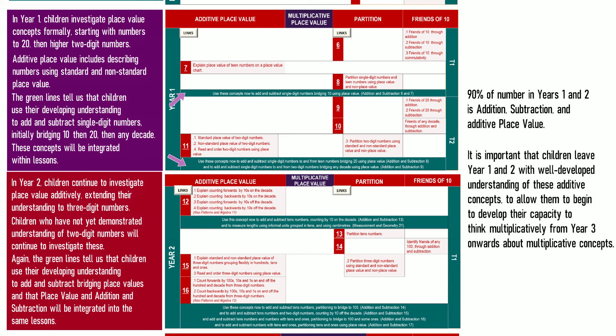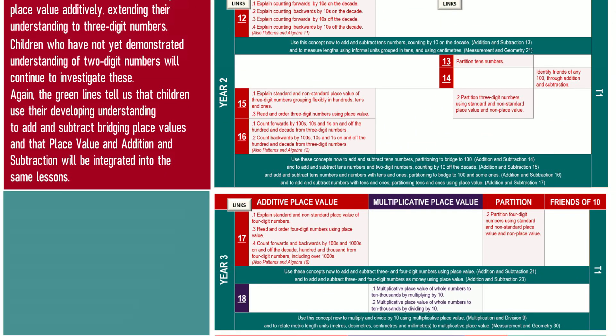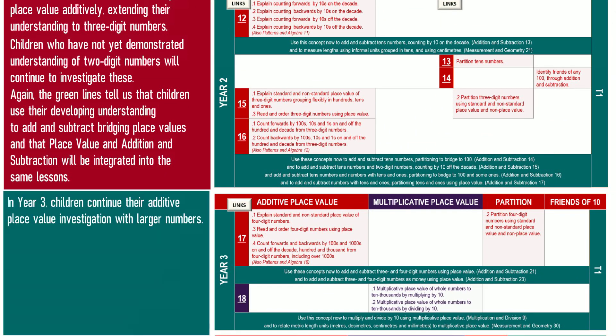90% of number work in Years 1 and 2 is addition, subtraction, and additive place value. It is important that children leave Years 1 and 2 with well-developed understanding of these additive concepts, to allow them to begin to develop their capacity to think multiplicatively from Year 3 onwards.